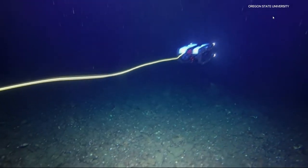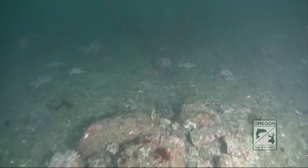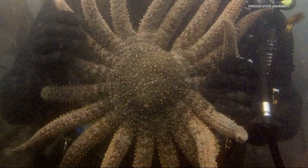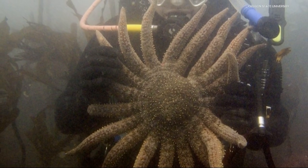Experts have been trying to figure out what killed all the sea stars for years. Around 2013, you can see they simply began wasting away, losing limbs, and dissolving into the ocean. Many species, including the sunflower sea star, which can grow up to three feet wide with as many as 24 arms, have nearly disappeared from the waters off the west coast.